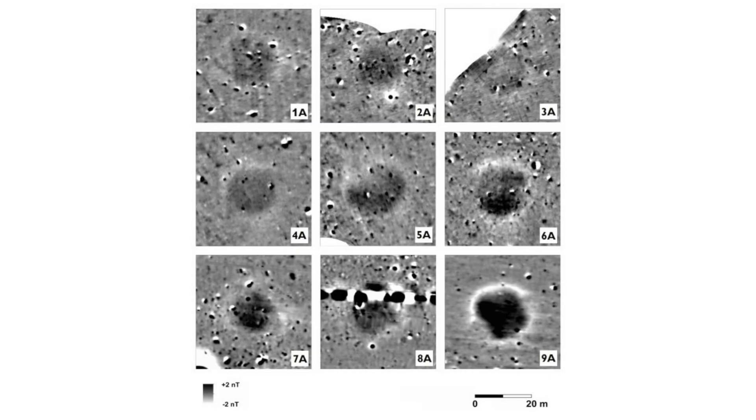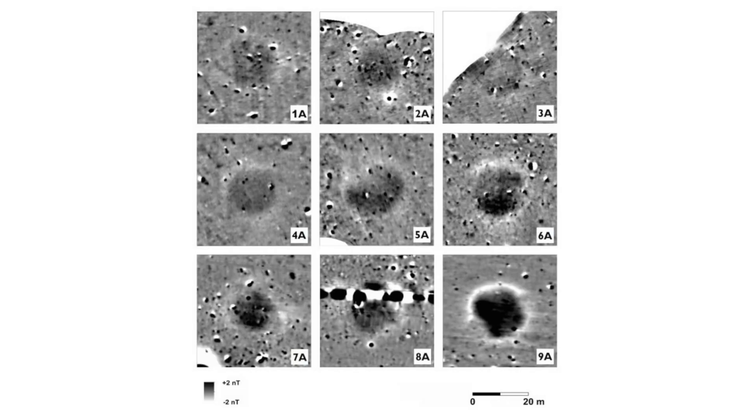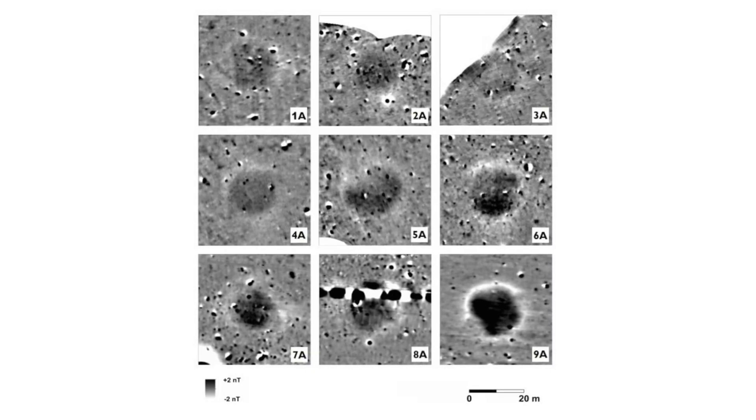So, why the doubt? One archaeologist referred to the pits as blobs on the ground and said that linking them to Stonehenge was entirely hypothetical. Another archaeologist said they were merely natural hollows.